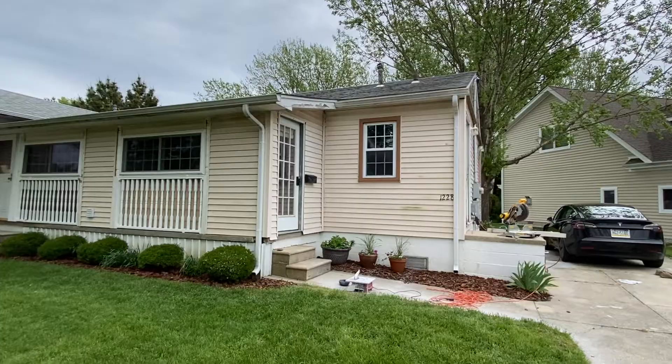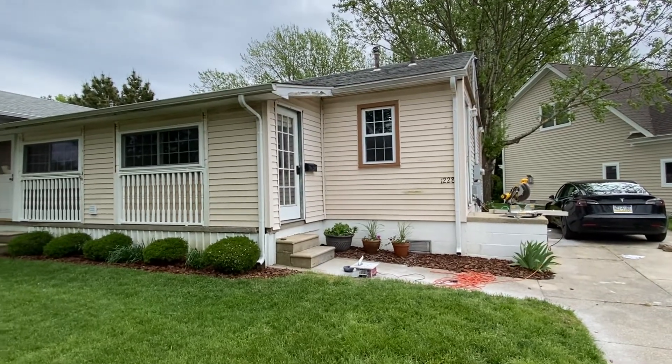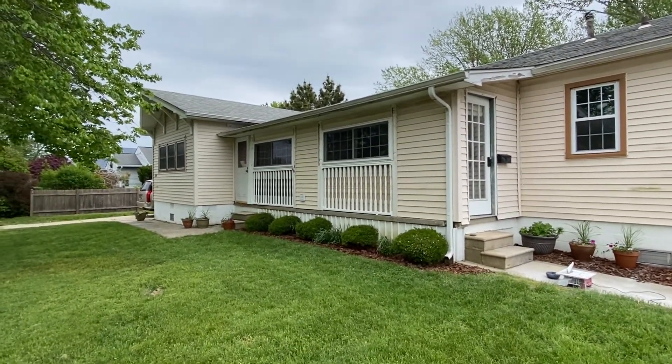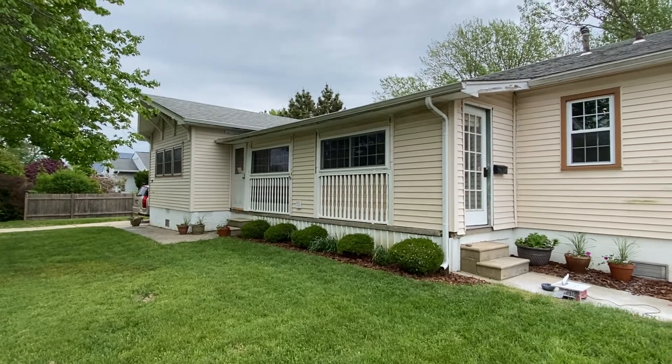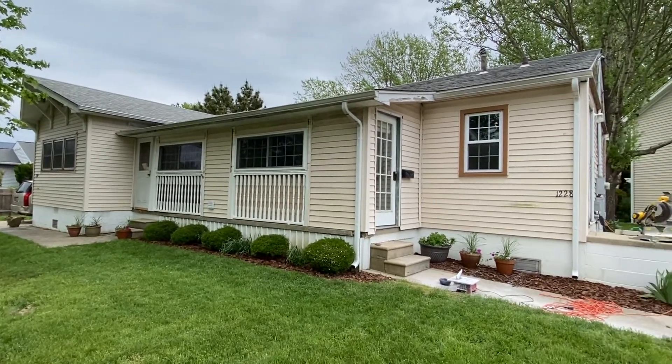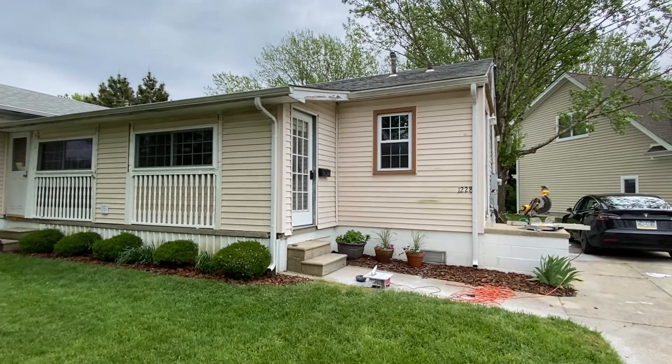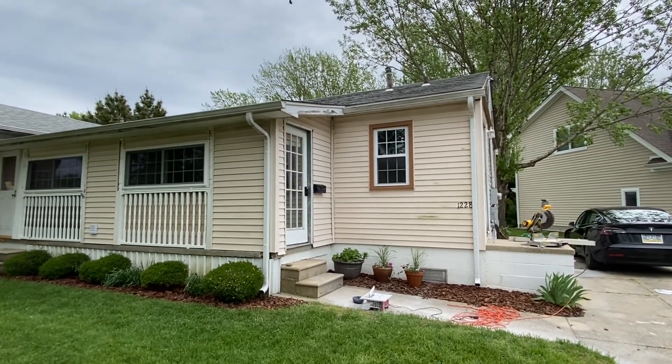We've realized we haven't given a very good overview of what our house looks like on the outside, and this week we've started to think about what we're going to do. So we think this is a good time to walk around and show our plans. As you can see, we're currently standing on the small side, and over here with the pop-out is what we call the large side. Right now it's a little worse for wear, but we have a lot of plans for the outside.